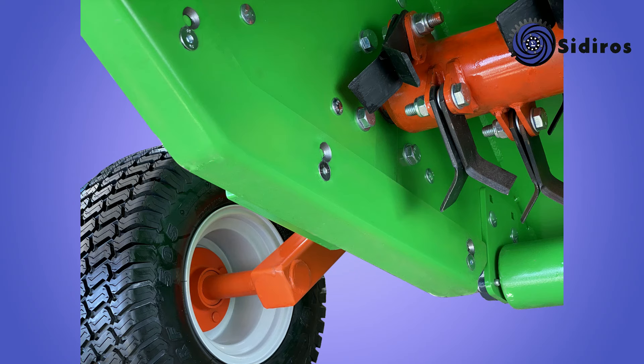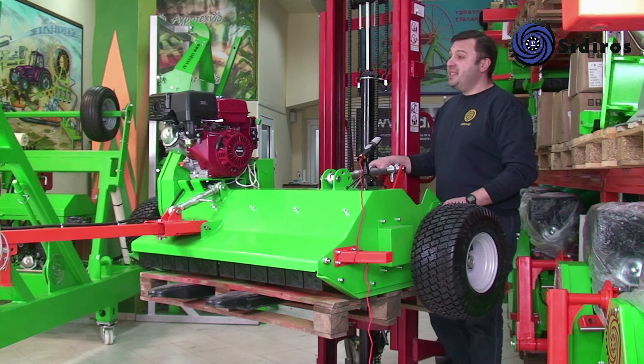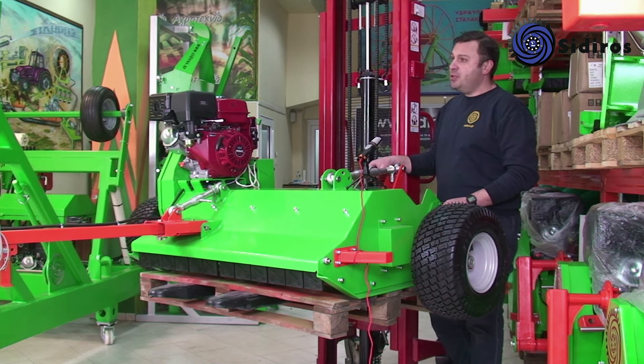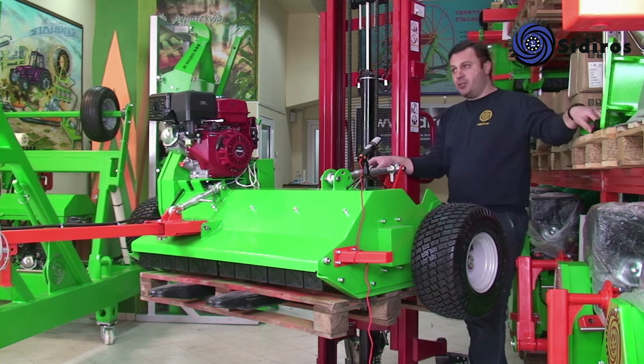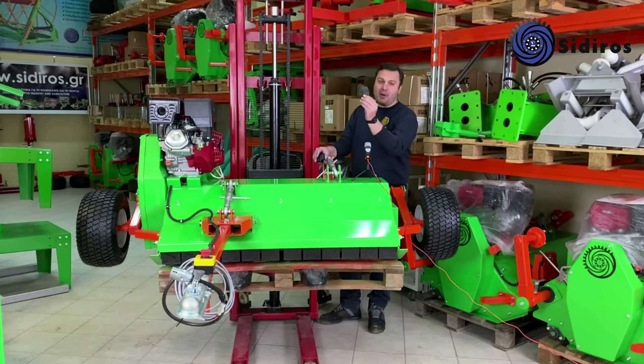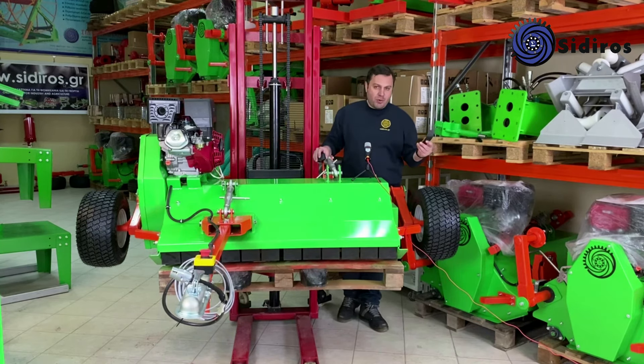Ένα δεξί και ένα αριστερό έλκυθρο. Διαθέτει 56 μαχαίρια μοτίβου Y υψηλής αντοχής ακόμα και σε πέτρες. Το πάχος του μαχαιριού είναι 5 χιλιοστά και το πλάτος του 40 χιλιοστά. Το βάρος του κάθε μαχαιριού είναι 200 γραμμάρια και χρησιμοποιείται και από άλλους ευρωπαίους κατασκευαστές όπως τον Maletti και τον Kverneland. Διατίθεται στο εμπόριο, αν και βρίσκεται πολύ δύσκολα.